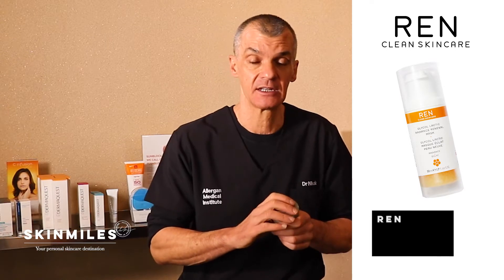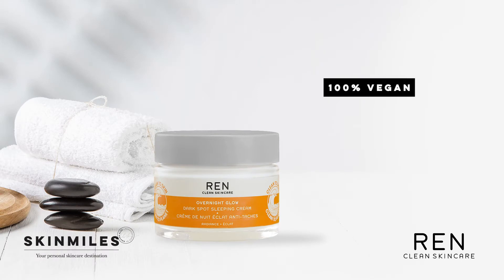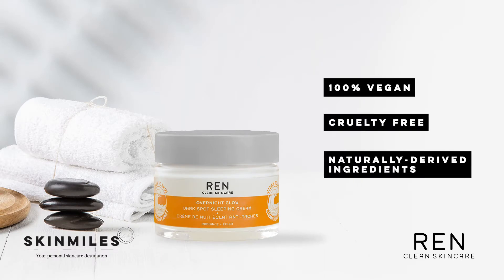Before I get into the product itself, one of the things that I really appreciate about REN as a brand is their approach to clean beauty. When it comes to clean skincare, they not only look at what they put in their products but also how they impact the general environment. With the REN Overnight Glow Dark Spot Sleeping Cream, the jar is made out of glass — one of the most easily recyclable materials — and any plastic used is 100% recycled. The product is also vegan, cruelty-free, and over 94% of ingredients are naturally derived.